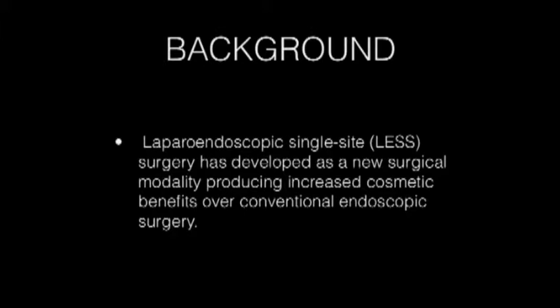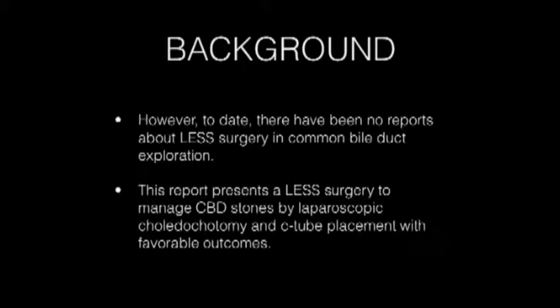Laparoendoscopic single-site surgery has developed as a new surgical modality, producing increased cosmetic benefits over conventional endoscopic surgery. However, there are no reports about LESS surgery in common bile duct exploration. This report presents a LESS surgery to manage CBD stone by laparoendoscopic choledochotomy and C-tube placement with favorable outcomes.